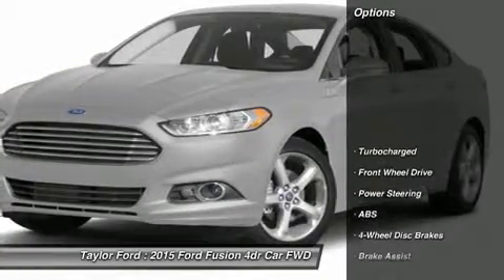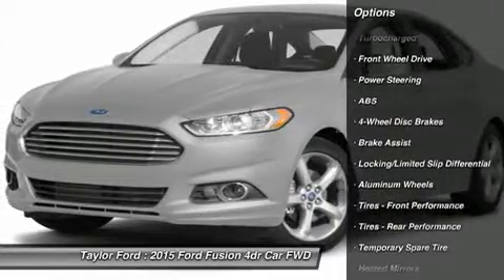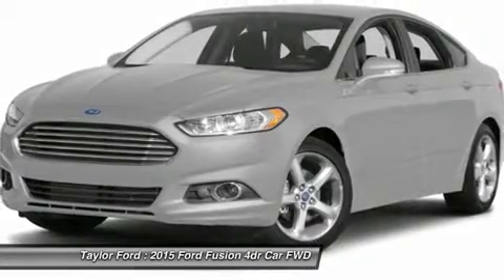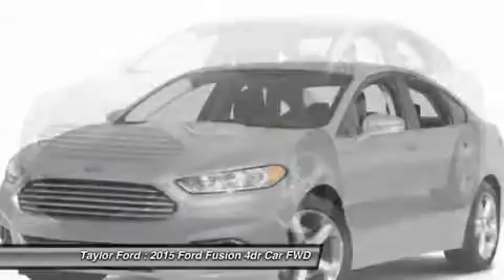Here are some of this vehicle's great options: power passenger seat, steering wheel audio controls, anti-lock braking system, power steering, adjustable steering wheel, aluminum wheels, four-wheel disc brakes, keyless start, cruise control, keyless entry.